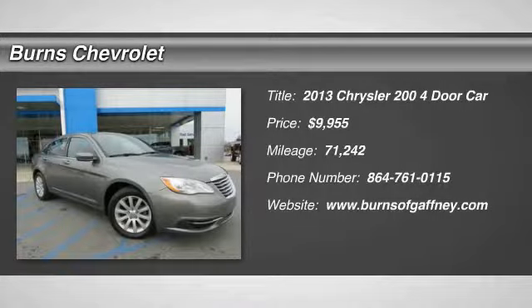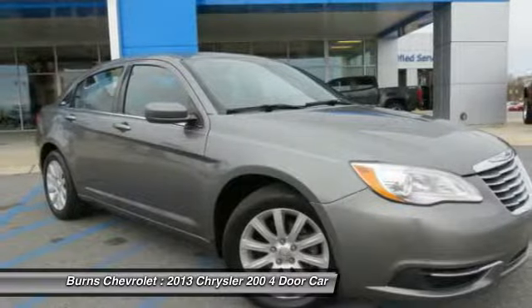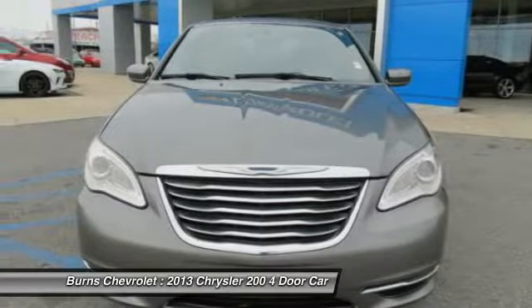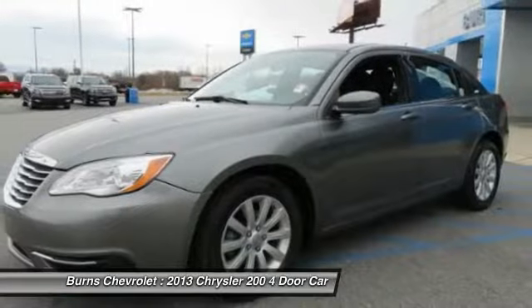Take a ride in the 2013 200. This mid-sized sedan from Chrysler is loaded with modern comforts. Thicker seats, LED lighting, and noise dampeners are just a few.